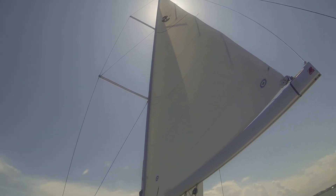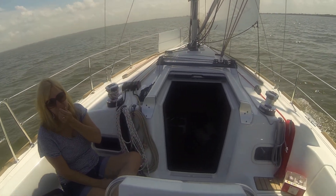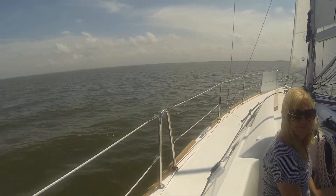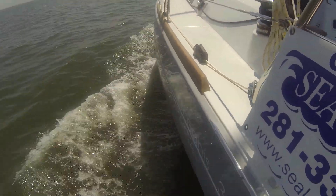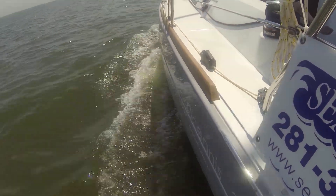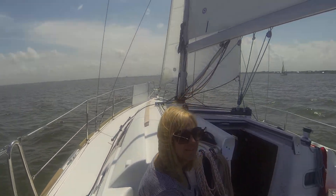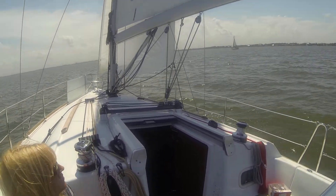Speaking of colors, this particular boat is the limited edition 34 that has the gray hull. Let's see if we can get a shot of that gray hull. There we go — it's the gray hull limited edition Veneto 34. It's a beautiful boat.